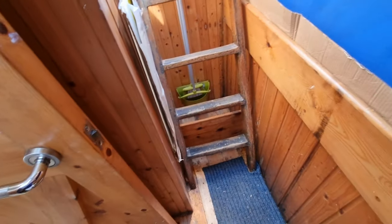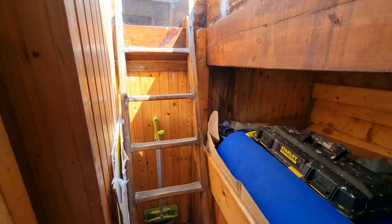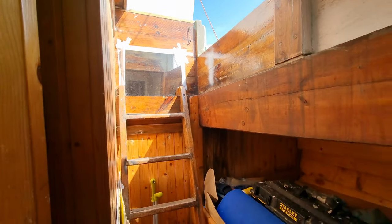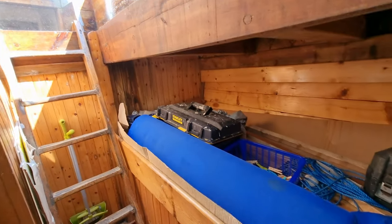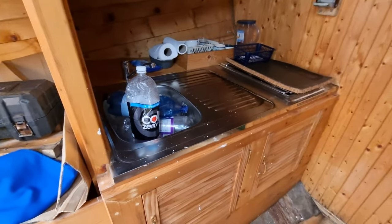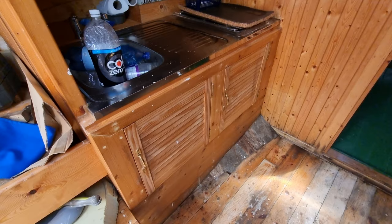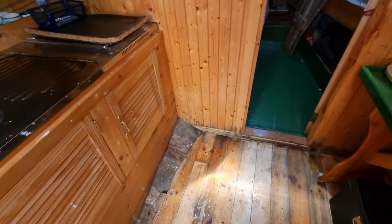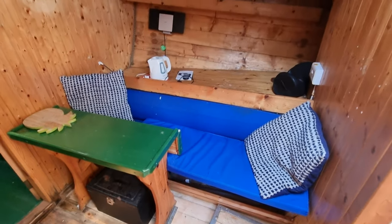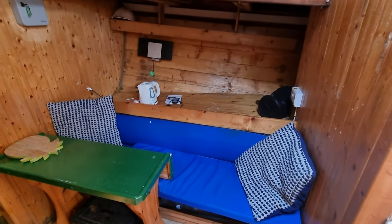Midships now, moving to the companionway. Port side bunk, galley area, and the saloon with a starboard bunk.